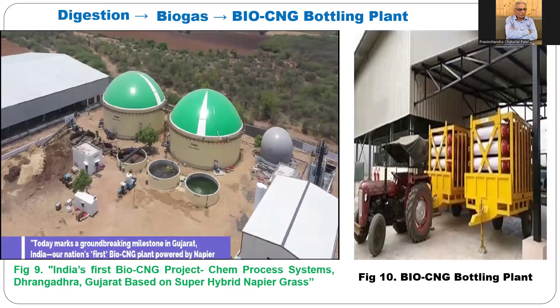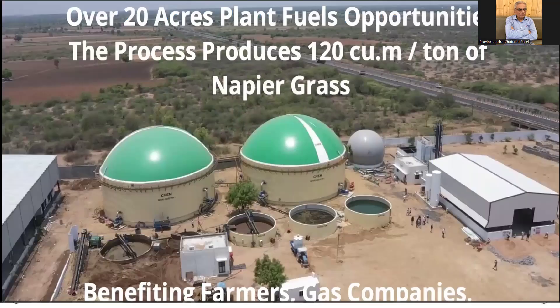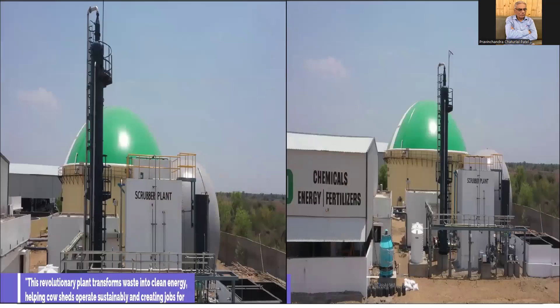For digestion, here is a picture of the current process at Dhanghadra — showing the digestion stage, the biogas stage, and the bio CNG bottling plant. The plant is spread over 20 acres. The process produces 120 cubic meters of biogas per ton of napier grass, benefiting both farmers and gas companies. They also prepare bio-fertilizers from the by-product of the bio CNG process using napier grass.